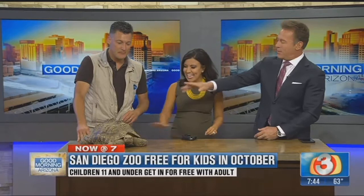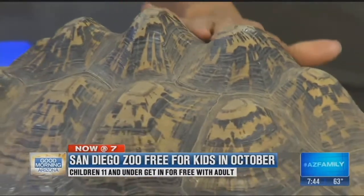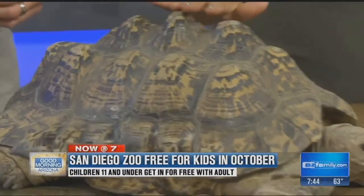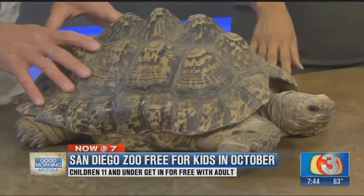He's interesting looking with the humps on his back. Another name for the leopard tortoise is the mountain tortoise — it looks like they have a mountain range on their back. They're similar in some ways to our desert tortoise here in the southwest, with similar adaptations. I could talk for a half an hour about a tortoise, but we have a couple of other animals around us here.